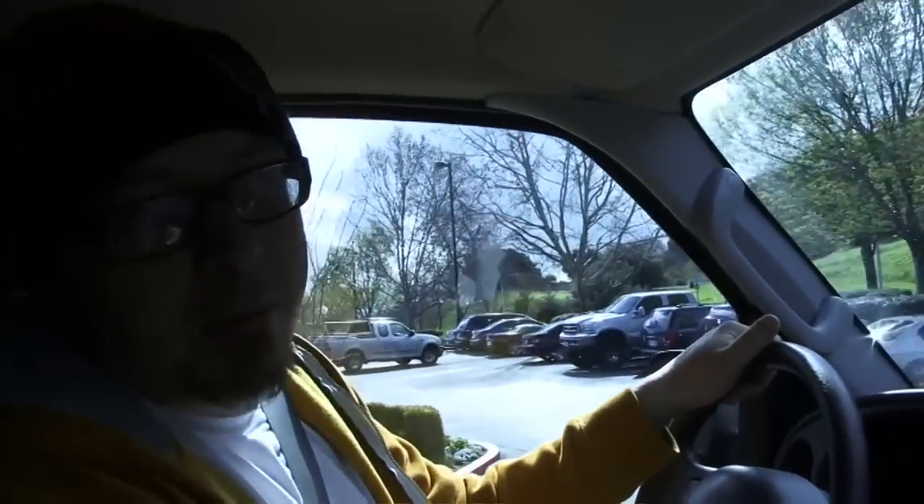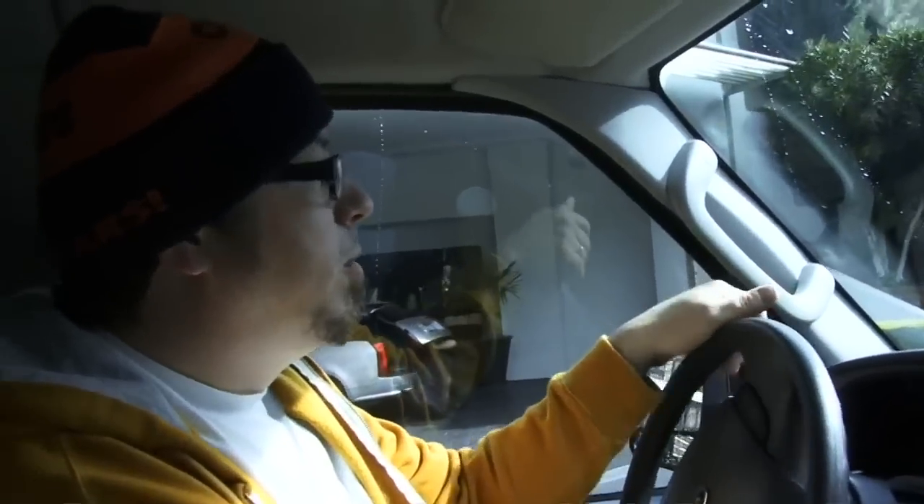We are loaded up. We are going to the Testament compound in Oakland — we're gonna see where it all goes down. Also, we're gonna meet up with a very special guest: Mr. Tom Hunting, I believe, is gonna be there from Exodus, fellow Yamaha drum endorser. Here we go. It's a beautiful day, actually.